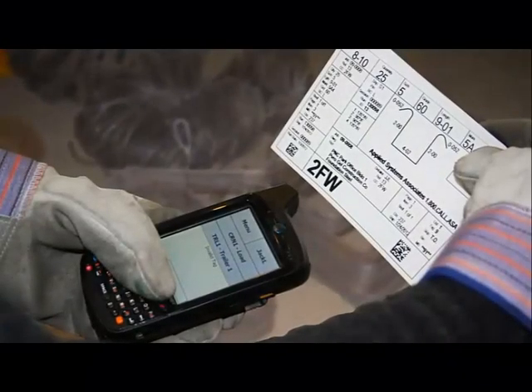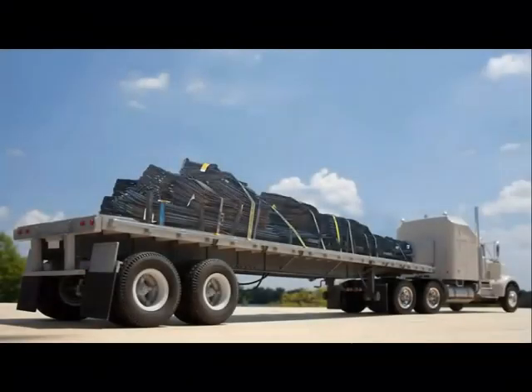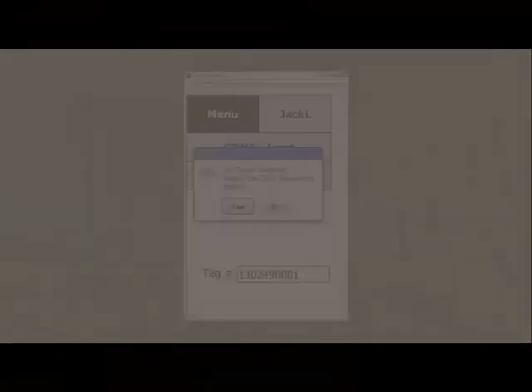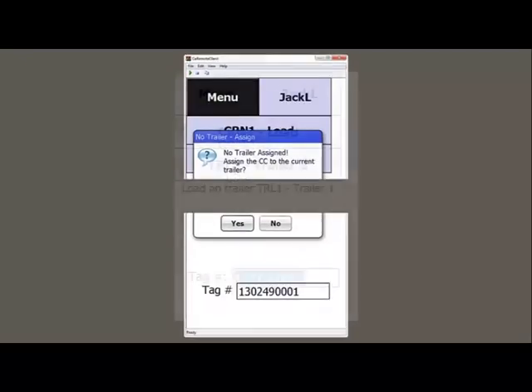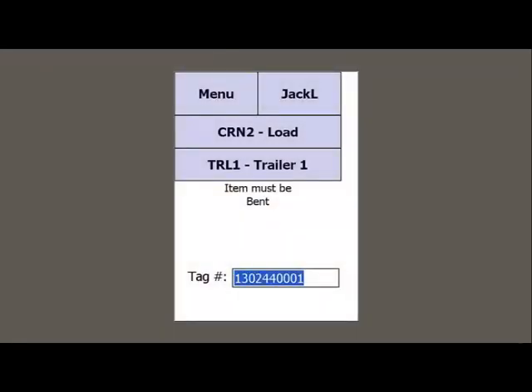ASA Load Tracking uses wireless barcode scanners to validate each bundle of steel as it is loaded for shipment. The scanner warns you immediately if you attempt to load a bundle onto the wrong trailer. When used with material tracking, Load Tracking displays a warning if you attempt to load a straight item that should have been bent.